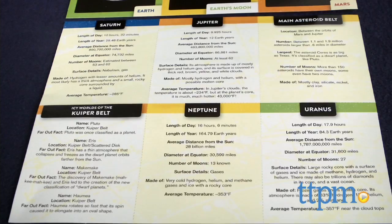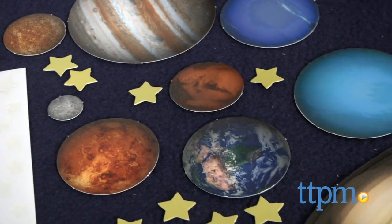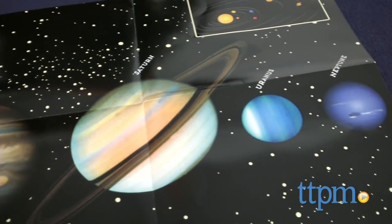This is a fun book for kids who are interested in science and space, but it's also a nice way to introduce the subject to any child. It presents a lot of information in an age-appropriate way, and will hopefully get kids interested in learning more about space. It's for ages 8 and up.